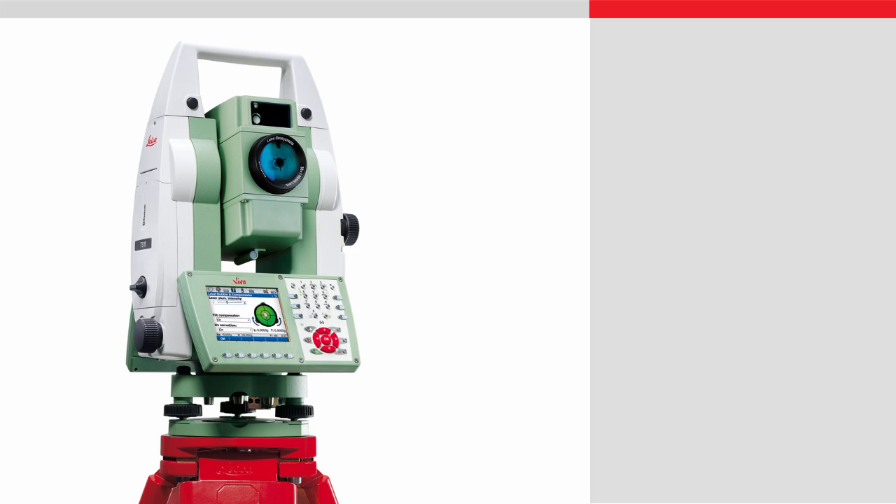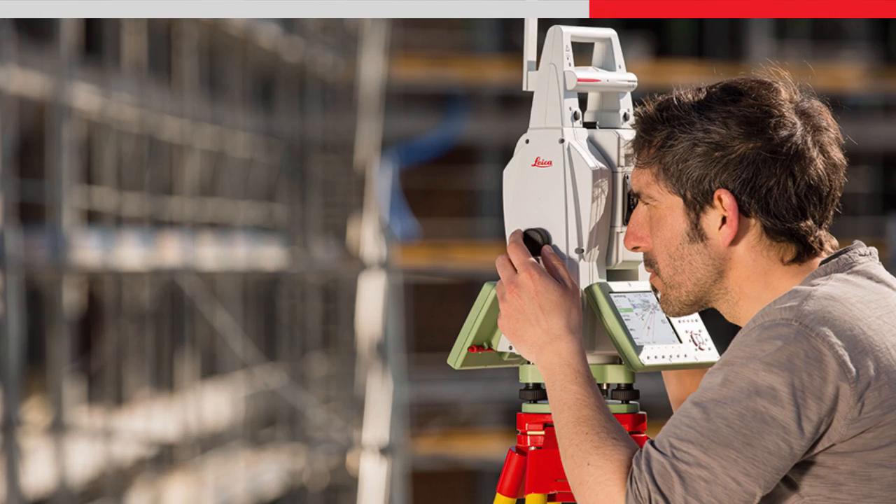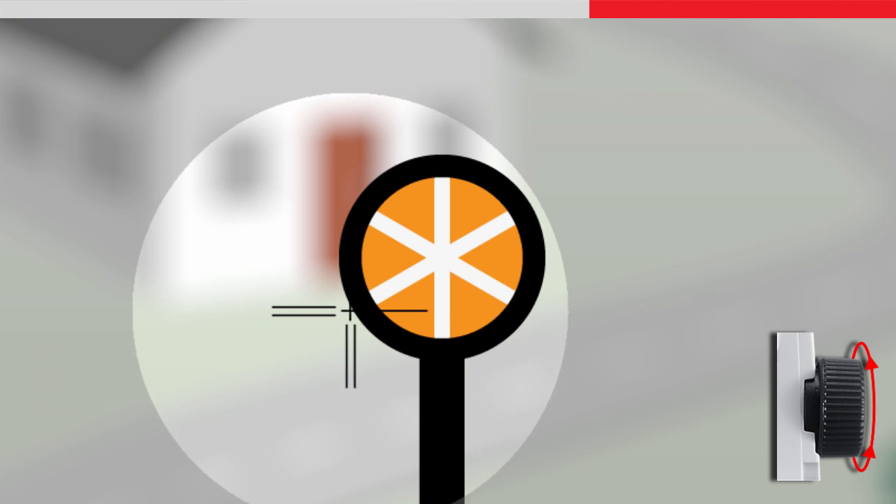A total station is basically an electronic instrument that measures and records angles and distances. A manual total station requires that the user sights the target through the telescope and manually adjusts the horizontal and vertical screws to align the crosshairs to the target.